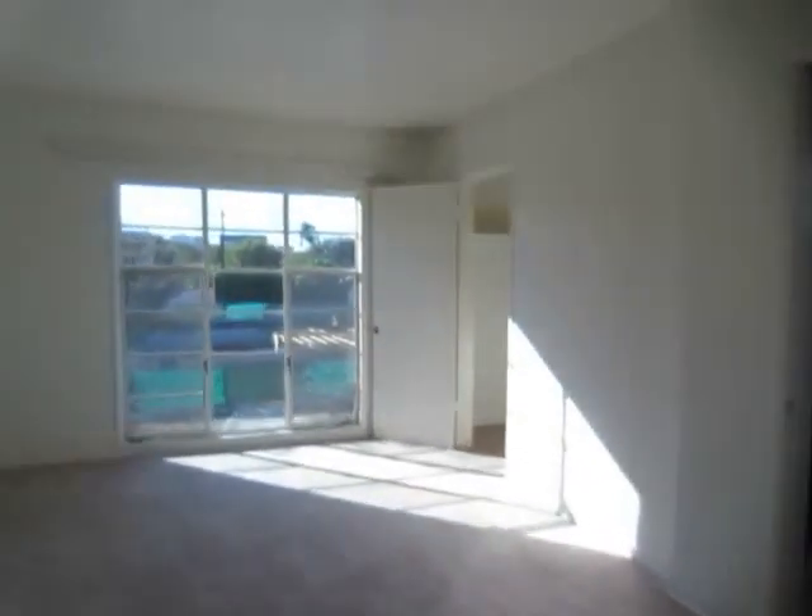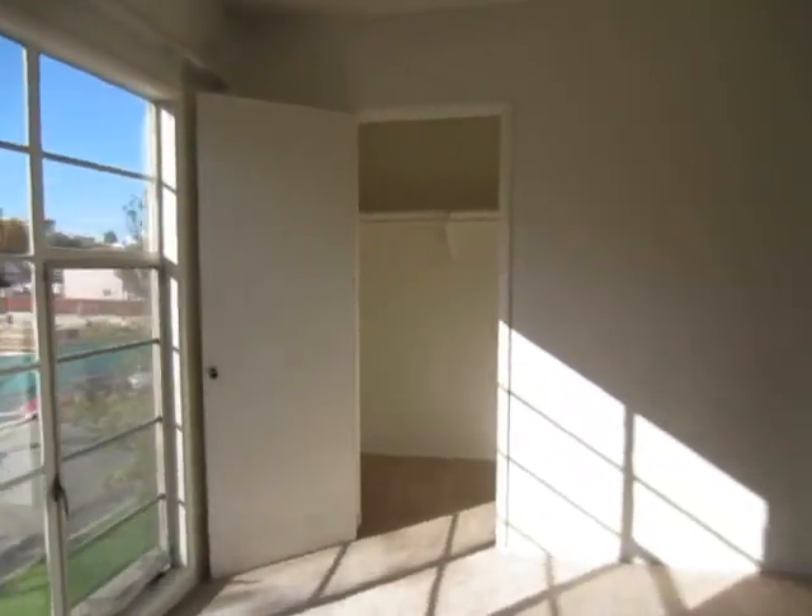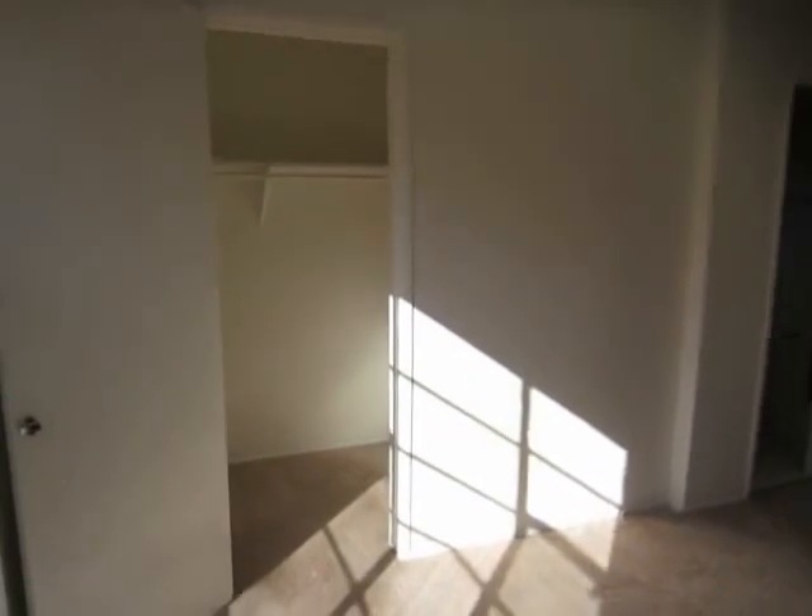The bedrooms are very spacious and they get wonderful lighting. There's a lot of windows throughout this unit. This bedroom also has a very large walk-in closet.